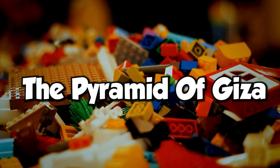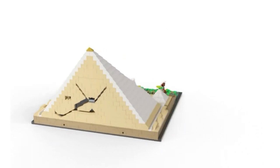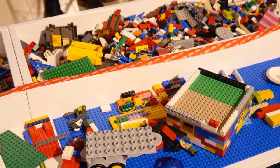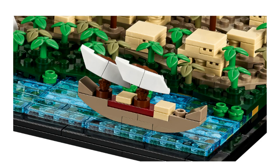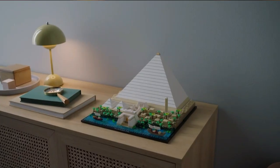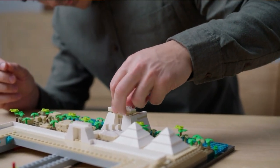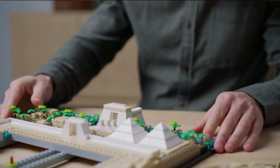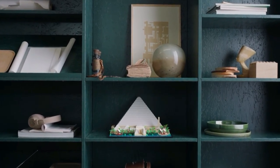The Pyramid of Giza is a great set if you're an architecture lover. This set was released on June 1, 2022. It is a very detailed set, having 1,476 pieces for $129.99. Building one of the seven wonders of the world is an amazing experience. Besides a great building experience, it also looks great placed on the shelf as decoration.